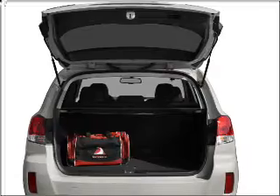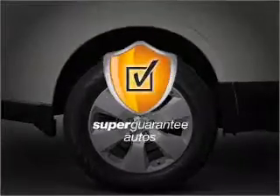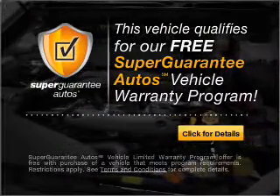With a solid six-cylinder engine connected to a smooth-shifting five-speed automatic transmission, this vehicle qualifies for our free Super Guarantee Autos Vehicle Warranty Program. Buy a vehicle and get a free warranty from us only at everycarlisted.com.